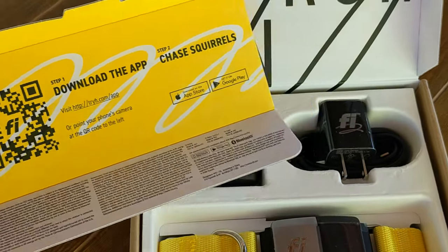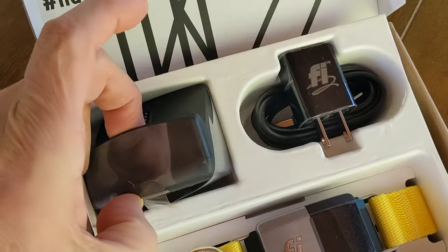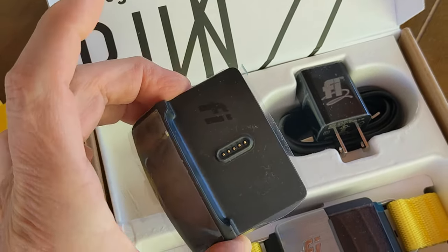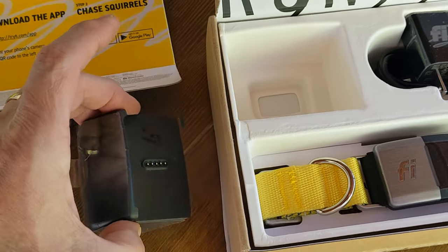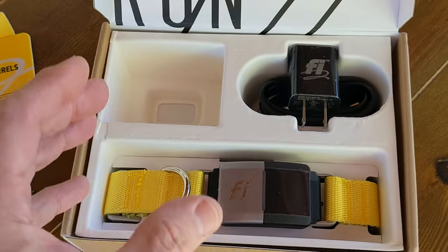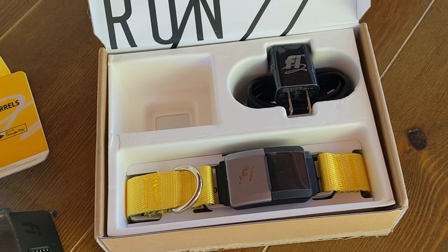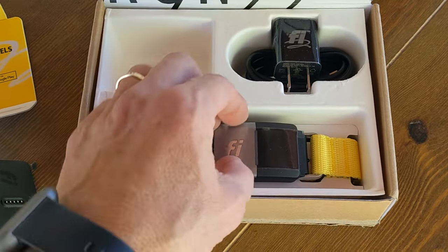It gives you the app instructions. And this must be the charging pod — yes, charger. Supposedly lasts approximately 20 days. Depending on the situation, you can set it to say your dog is lost, and then it uses more power because it's giving you more real-time pings.